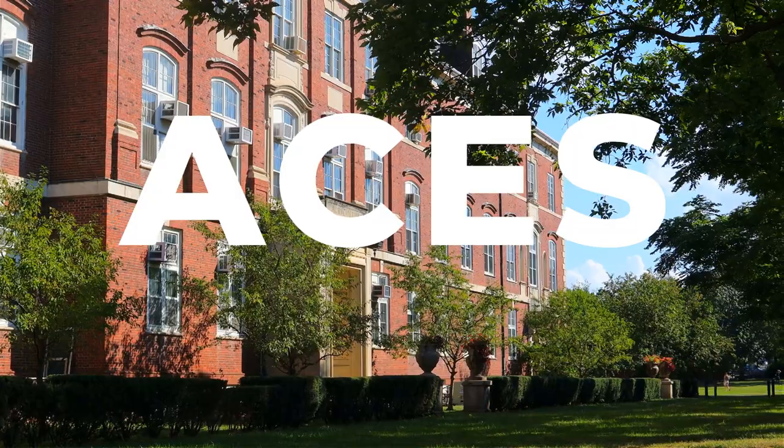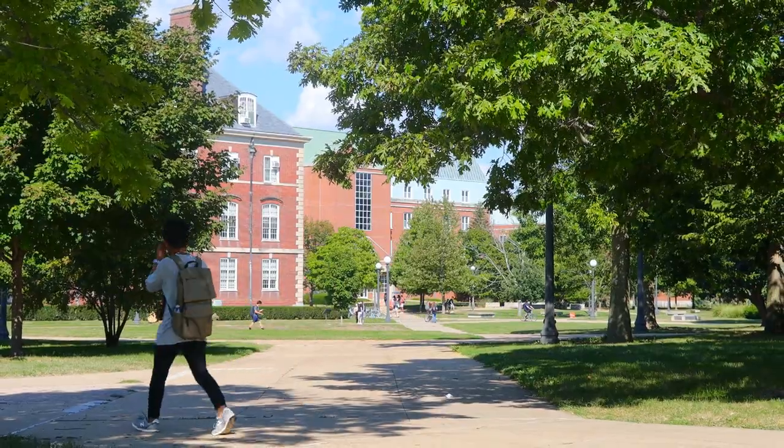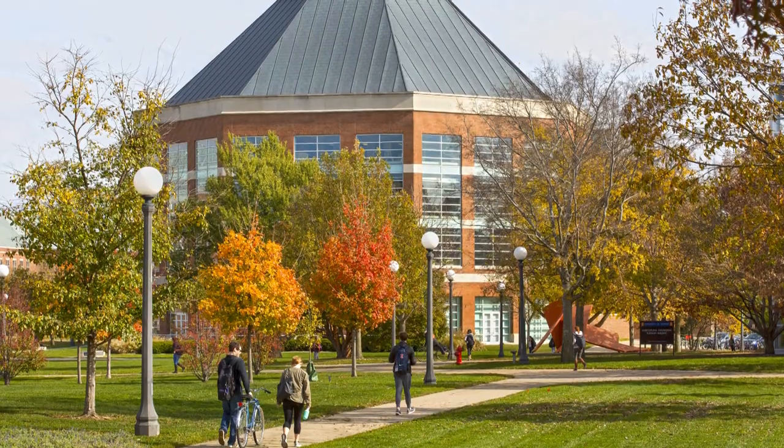Ever heard of ACES? It's our College of Agricultural, Consumer, and Environmental Sciences, and you can find many of these students on the South Quad. The South Quad is also home to the ACES Funk Library, which is the perfect place to study with friends.